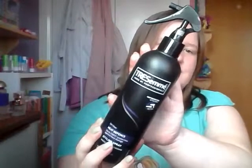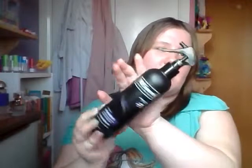Next I bought the TRESemmé Care and Protect Heat Defence Styling Spray. It's a heat protector spray — I do have a cream heat protector but I'm not really a fan, so I wanted a spray. I've heard good things about this and a friend recommended it as well, so I thought why not buy it.